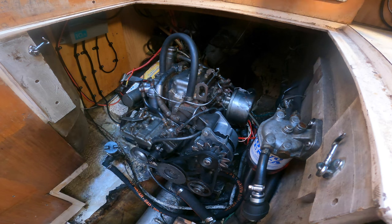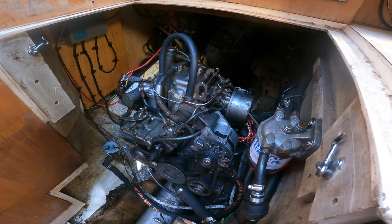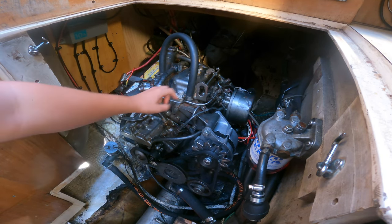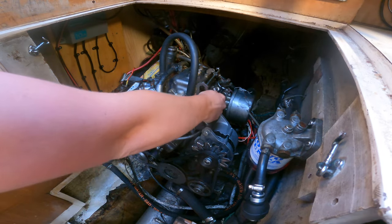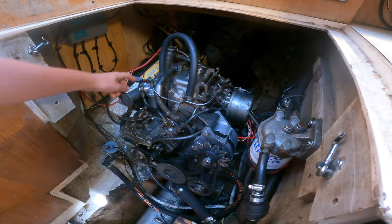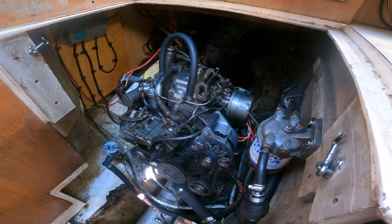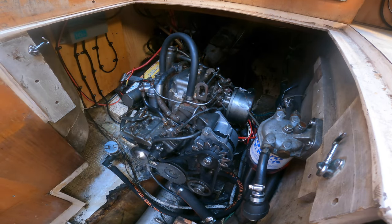I feel like I'm mainly making engine videos now. But one of dad's friends, Roger, had a great idea for what could be happening. These little bolts - this is the return line from the injectors back to the fuel filter. They could be blocked, or the return line could be blocked as well. So I'm going to undo them and check that everything's clear.